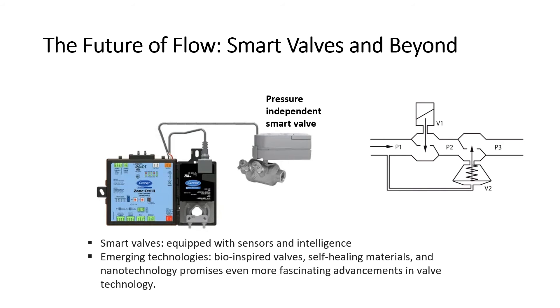The future of flow is brimming with possibilities. Smart valves are taking control to another level, while the horizon holds exciting innovations like biomimicry and nanomaterials. The world of valves is constantly evolving, ensuring that the flow of life will always be controlled with ever-increasing precision, efficiency, and intelligence.